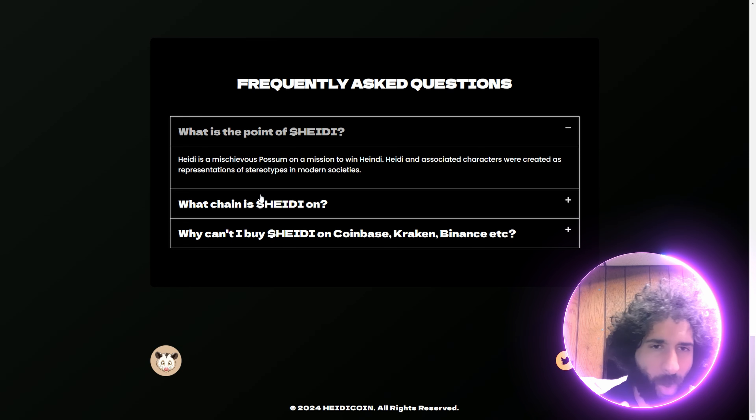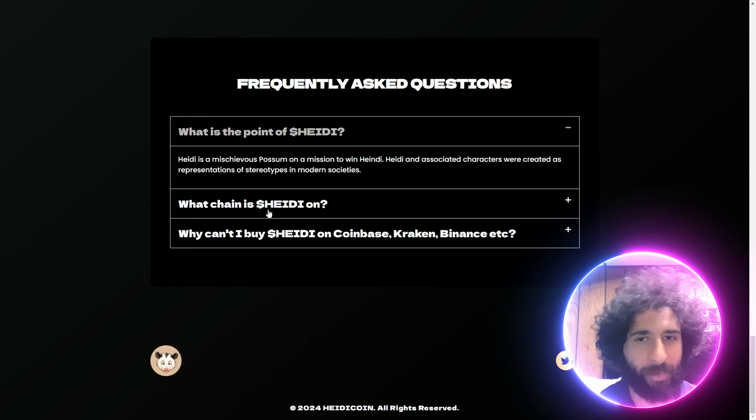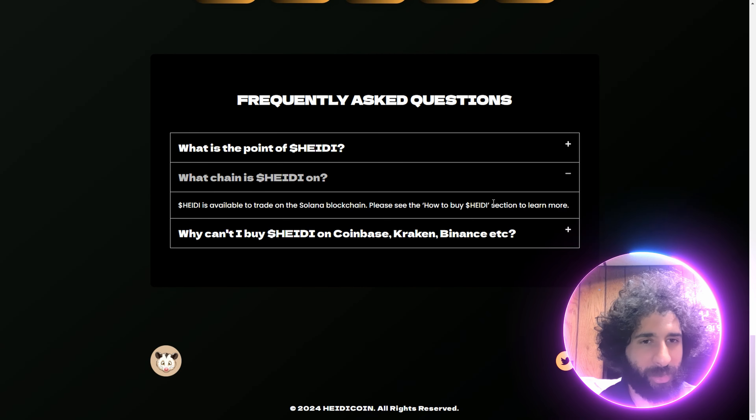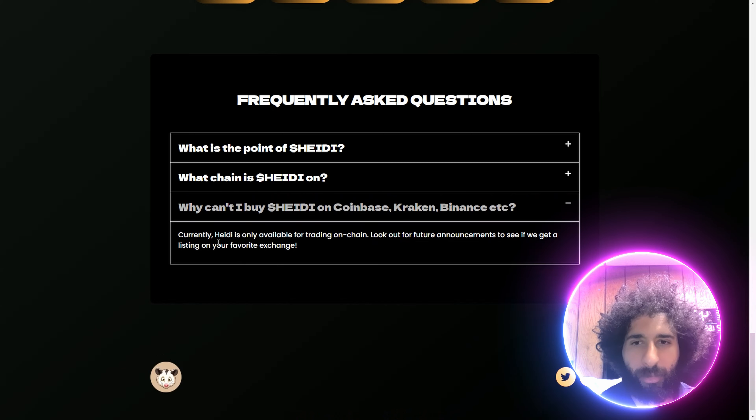What's the point of Heidi? This is just an awesome opossum on their journey, and they have a lot of different stereotypes and a lot of different forms. Check them all out. You can trade this on the Solana blockchain. All you got to do is go to the Buy Heidi section to learn more — it's right up here. They also have Heidi available on on-chain trading.